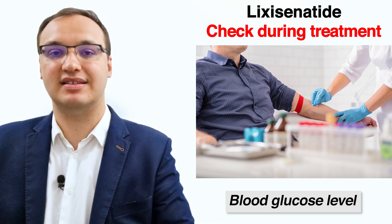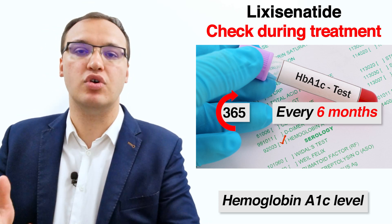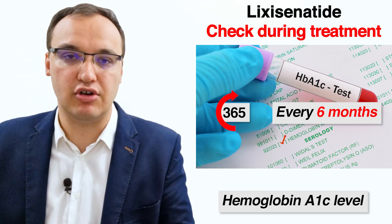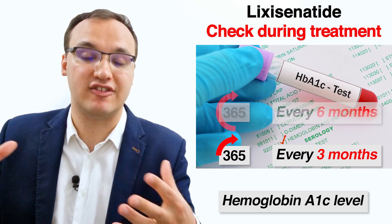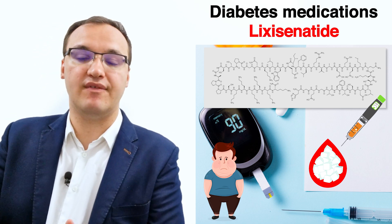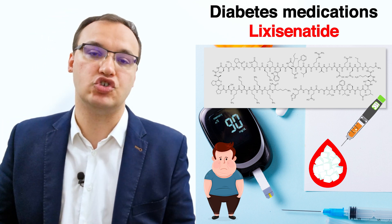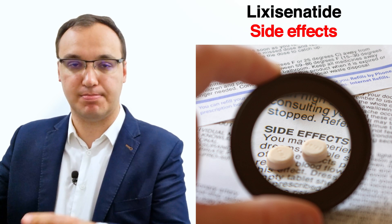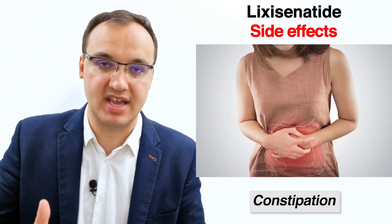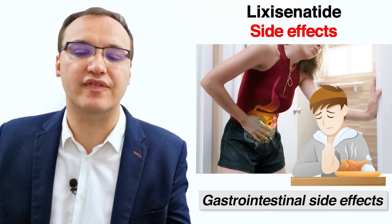While taking Lixisenatide, regularly check blood glucose levels and hemoglobin A1c about every six months if stable and meeting treatment goals. However, review it more regularly — such as every three months — in patients who are not meeting treatment goals. Possible side effects include gastrointestinal effects such as nausea, vomiting, constipation, diarrhea, flatulence, and abdominal pain — these are the most common side effects, all kinds of abdominal discomfort.